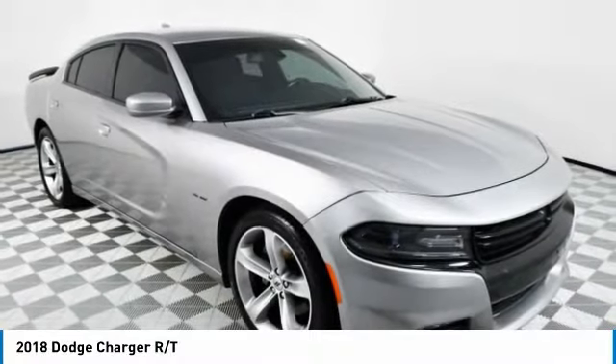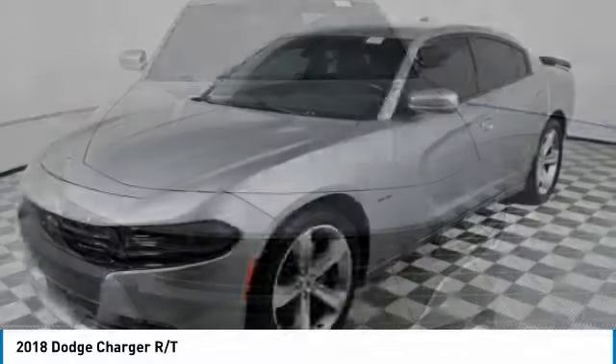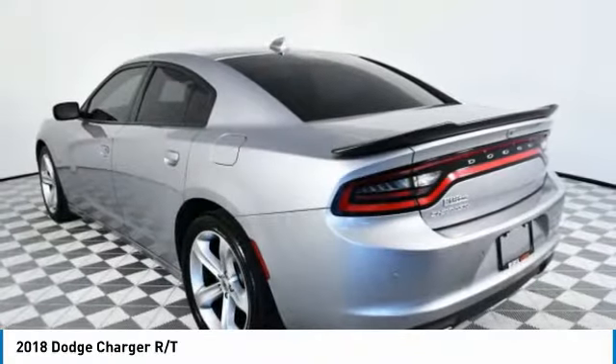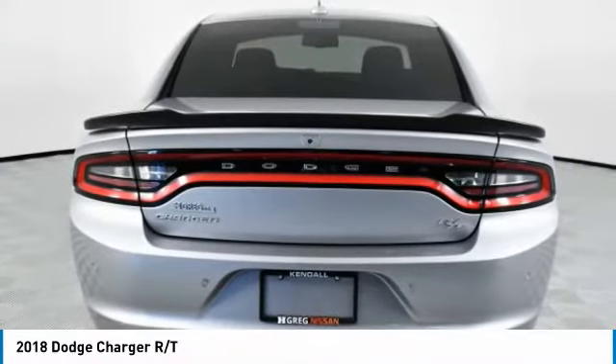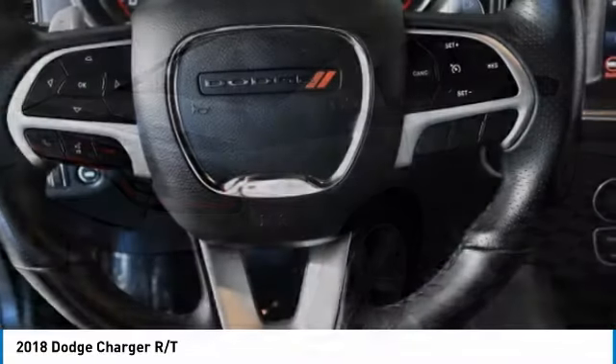Stop by and take a look at the 2018 Charger. Inject some versatility, comfort, and sophistication into your muscle. The Charger is a powerful sedan that excites at every turn. Peace of mind comes standard with Charger's 5-star government front and side impact crash test rating.